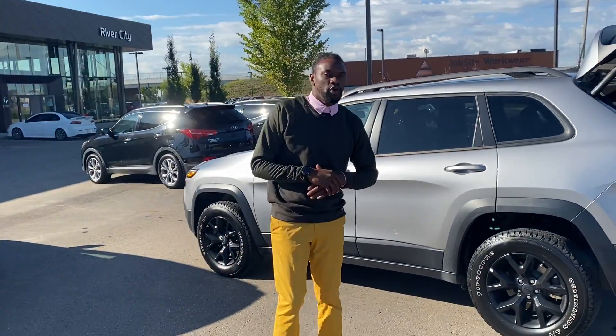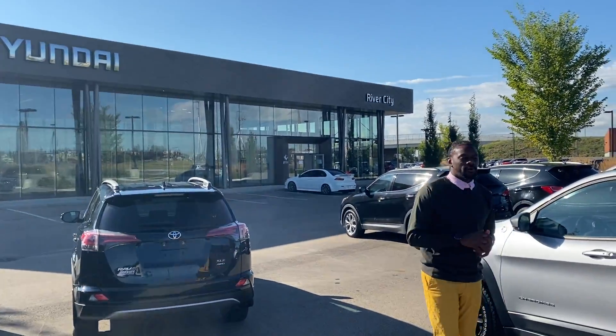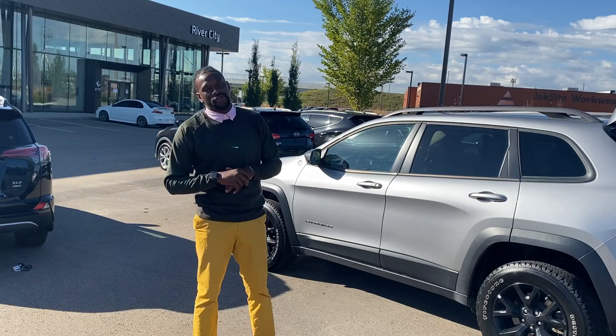I want to do all I can to make this vehicle yours, so come and see me today at River City Hyundai. My name is Calvin, my number is 780-238-8200 or 780-371-3700. Thank you, enjoy a beautiful Friday.